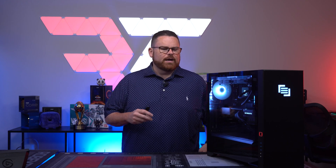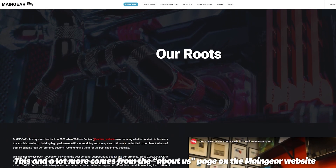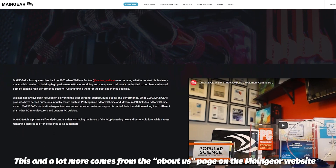Before we jump into the PC itself, let's talk about Main Gear as a company. It's important, because knowing a company helps you understand why they may cost what they do. Founded in 2002, the founder Wallace Santos was both into building high-performance PCs and modding and tuning cars.